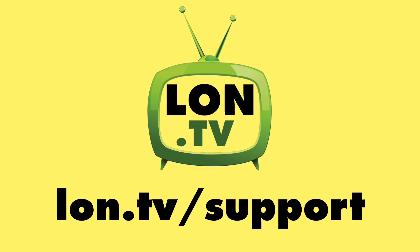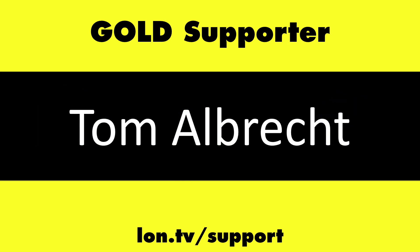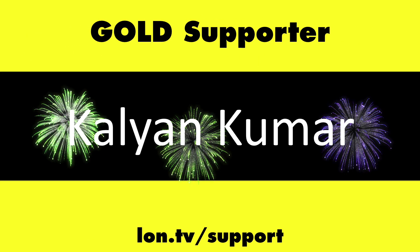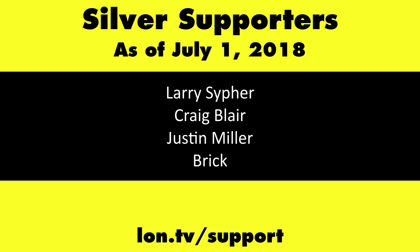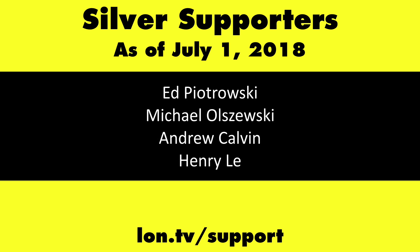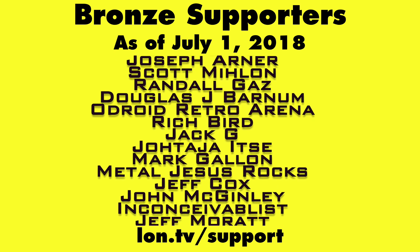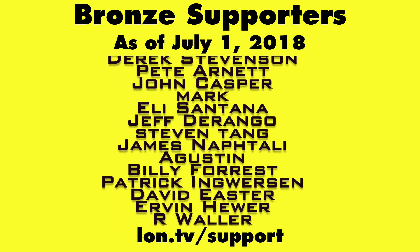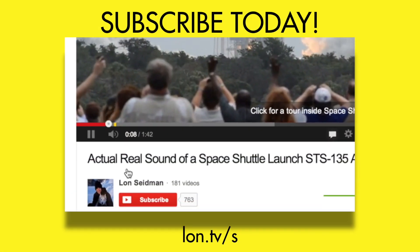This channel is brought to you by the Lon.TV supporters, including Gold Level supporters Chris Allegretto, Tom Albrecht, Bill Reiner, and Kalyan Kumar. If you want to help the channel, you can contribute as little as a dollar a month. Head over to lon.tv/support to learn more. And don't forget to subscribe — visit lon.tv/s.